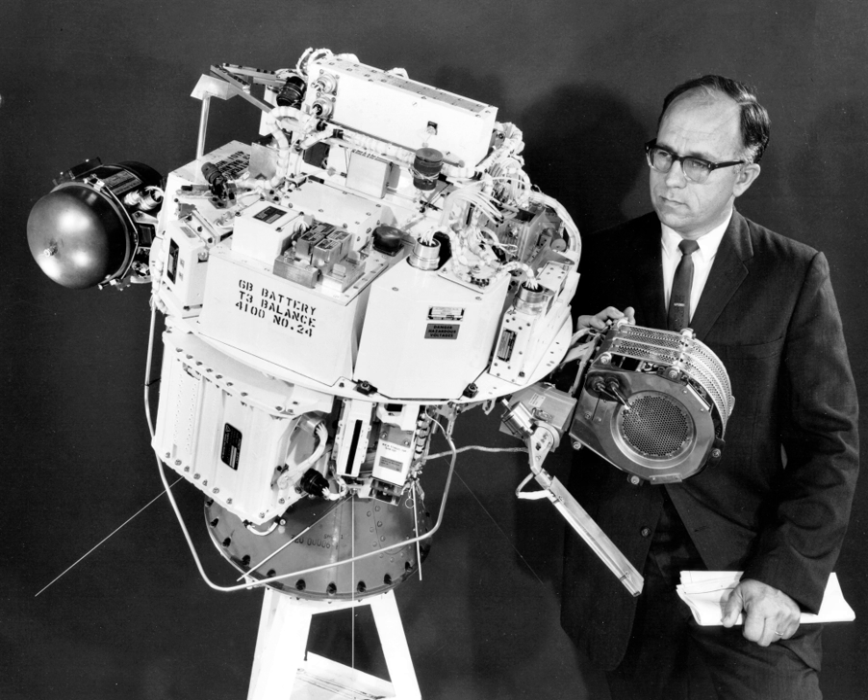Up to 300 thruster restarts were demonstrated. The SIRT rocket tests demonstrated ion engine technology that was later used on the Deep Space 1 probe and later missions.